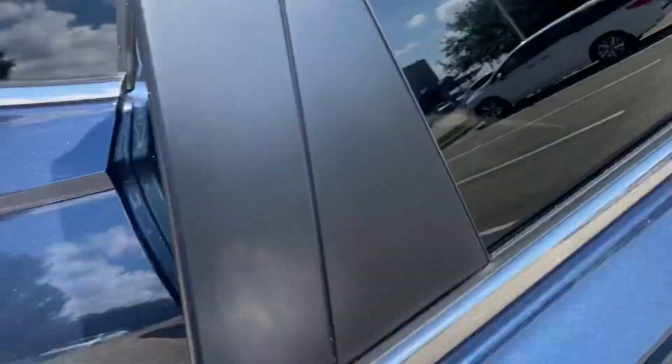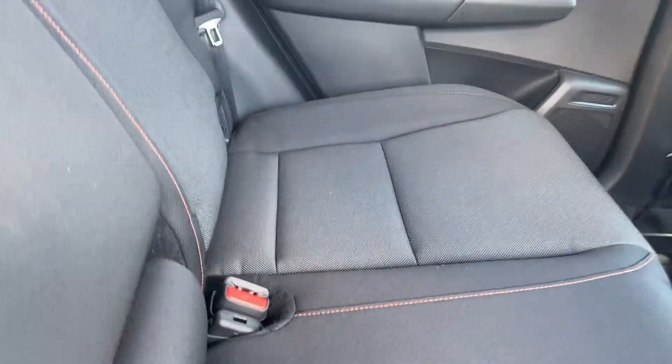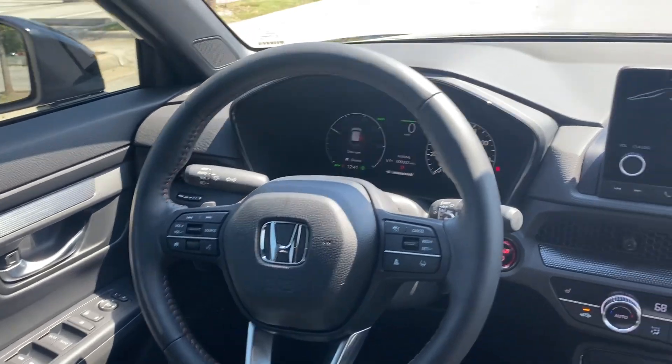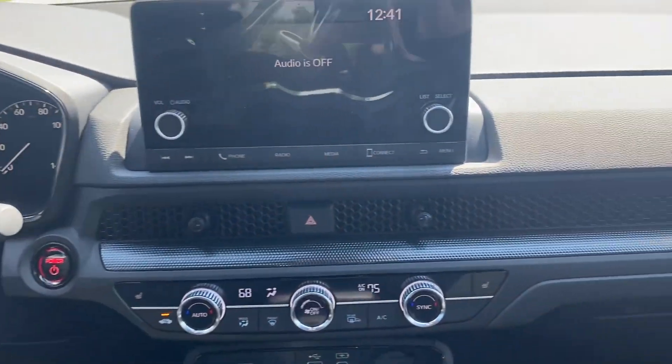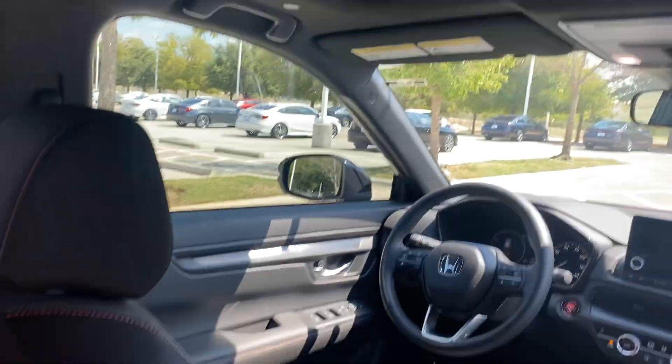So here's the interior again to remind you — the dashboard design, and of course you have your sunroof up there.